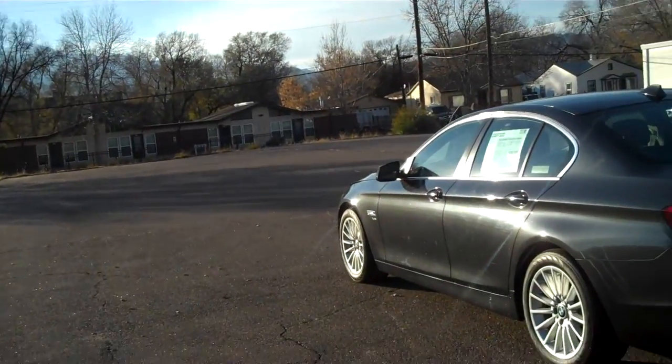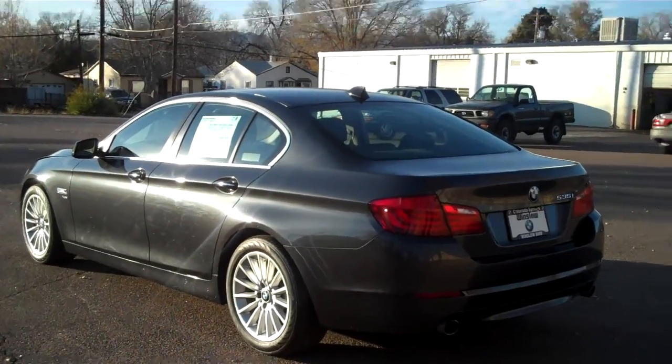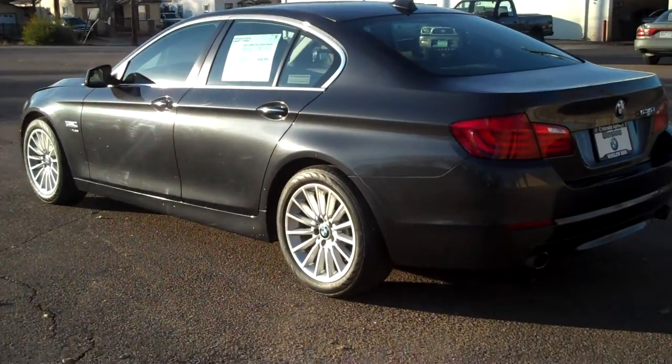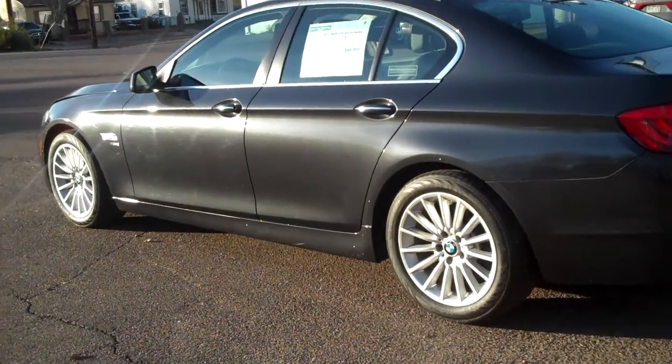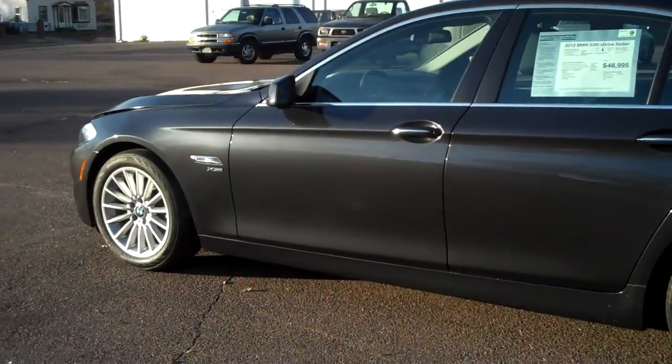Hello, I'm Bob Evans from Winslow BMW in sunny Colorado Springs, Colorado. Today is a really gorgeous 2012 BMW. It's a certified pre-owned, it's a 535 X-Drive sedan. So it's got that 300 horse turbo motor — awesome engine in this car.